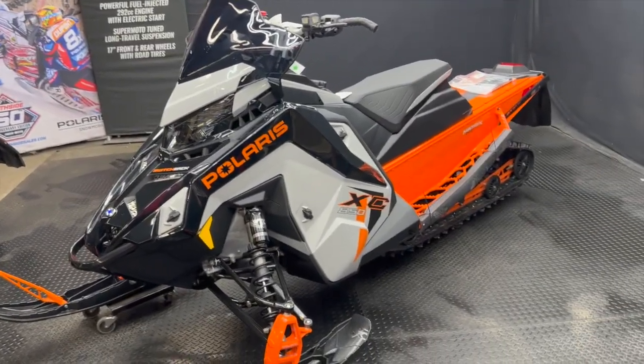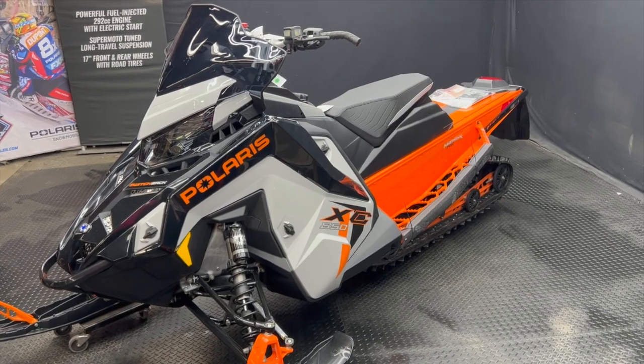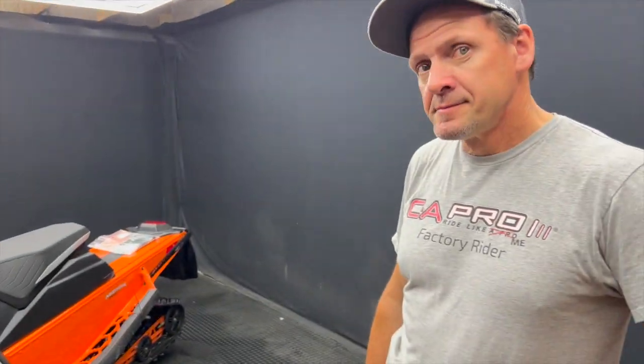Awesome sled and awesome model offered from Polaris. If you're in the market, hit up the guys at South Side Sales and Service. It's 95 degrees outside but we're here putting sleds together and getting ready for winter. That's going to do it for this video. As always, make sure to like, make sure to subscribe, and if you have any questions or comments, drop them below and I will get back to you.